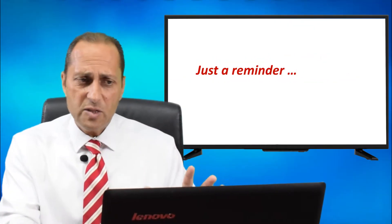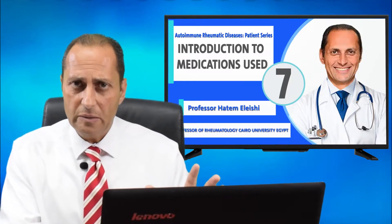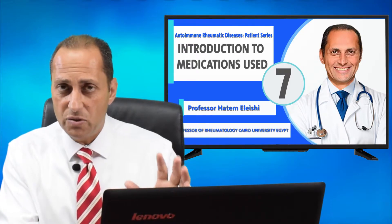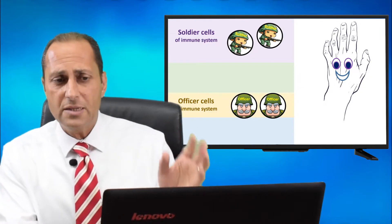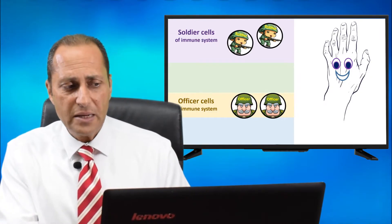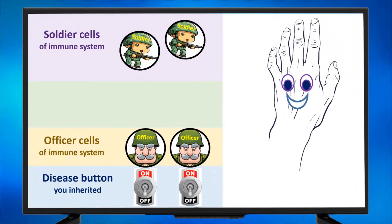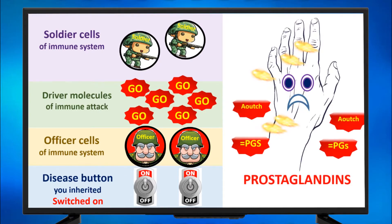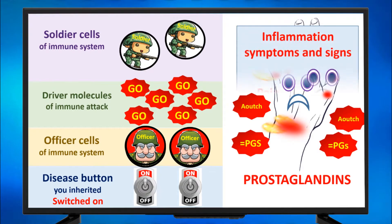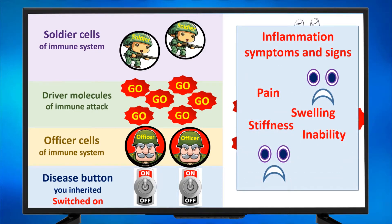Just a reminder — this is our model described in the lecture titled 'Types of Medications Used to Treat Autoimmune Rheumatic Diseases.' Those are the officer cells, soldier cells, and a happy hand not yet affected by arthritis. The disease button gets switched on. Officer cells are activated and produce the go signals, telling the soldier cells to attack with antibodies. They attack the joint with antibodies, so the joint produces prostaglandin molecules — the 'ouch molecules' — responsible for inflammation, with symptoms and signs of pain, swelling, stiffness, and inability, as seen in this knee joint.